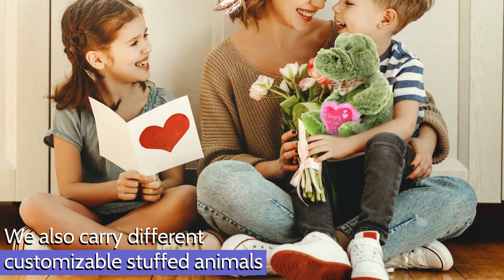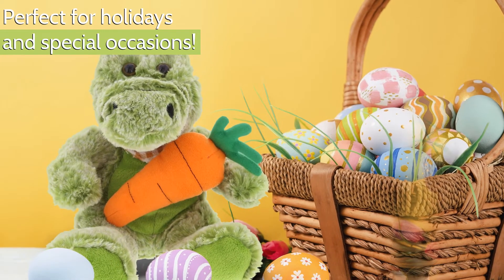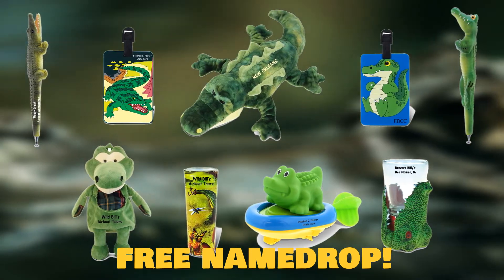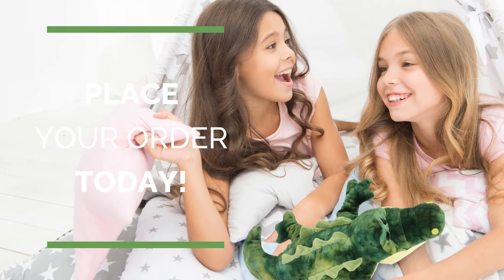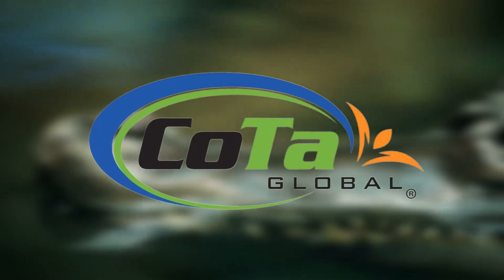We also carry customizable stuffed animals for holidays and special occasions. Plus, get a free name drop on all your items. Add a touch of wild style to your store and place your order today. Only with COTA Global.